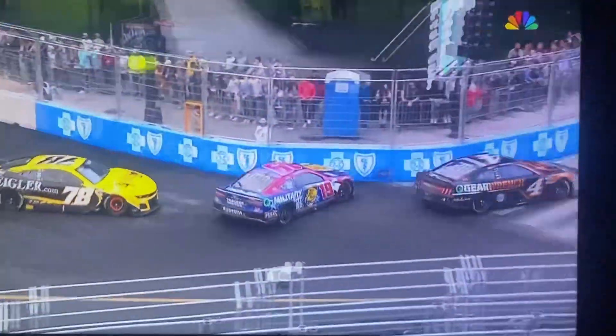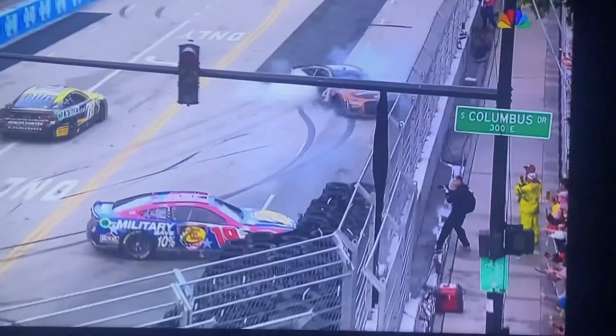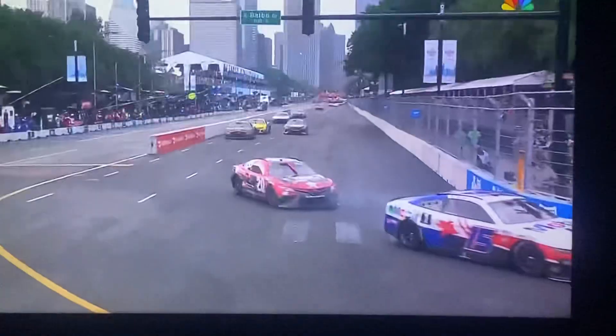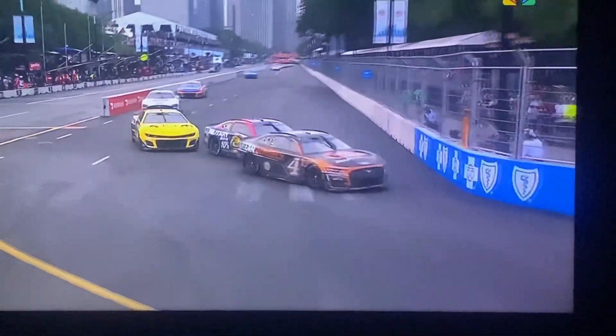You see the 19 takes the left-hander just too fast, so it's by Malicki all the way up and catches the quarter panel of the four, and then joining them was the 21 of Harrison Burton. Just look at the speed in here.